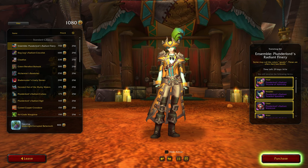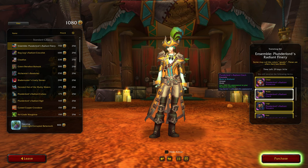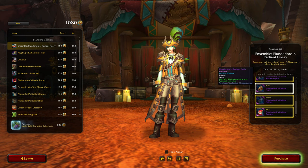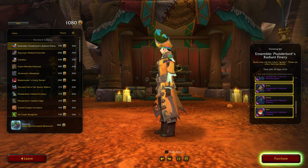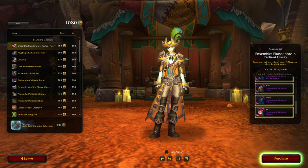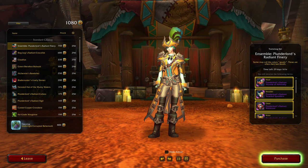An ensemble — Plunderlords Radiant Finery. How many pieces? Two, four, six. Wow, it's nice, but I don't see myself spending any money on that, at least not now. Maybe when they bring it back. There's nothing much else to buy, but I imagine there'll probably be a recolored version you can purchase the individual pieces of, like they did for previous months.